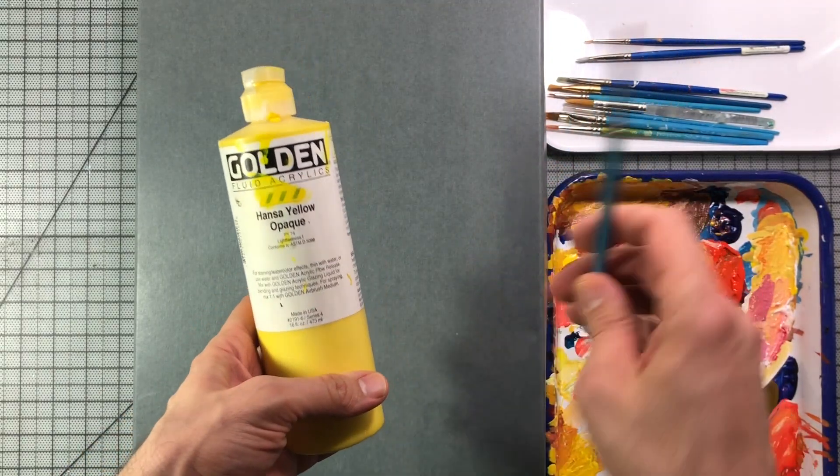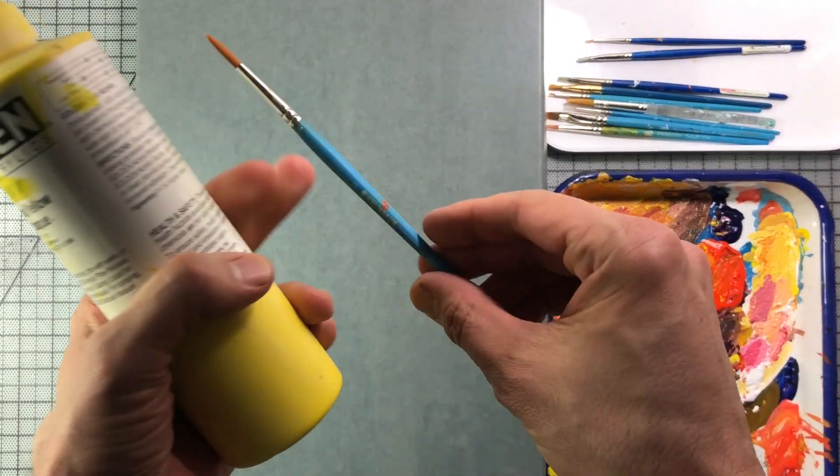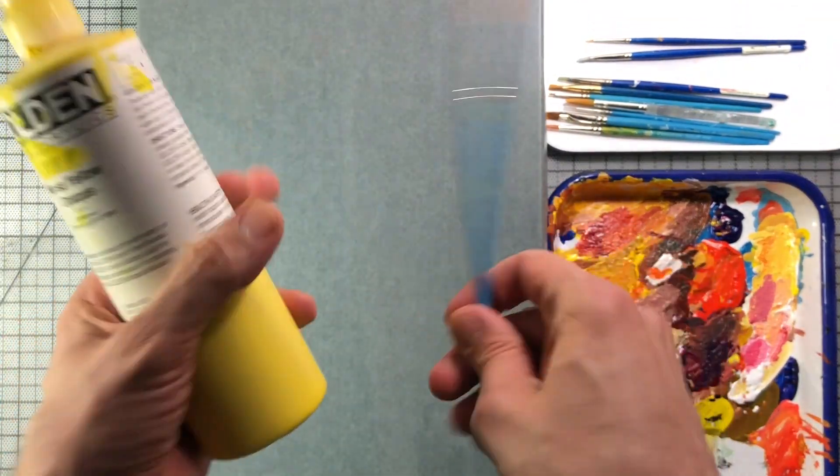In case you wanted to know, I used Golden fluid acrylics and my Princeton brushes.